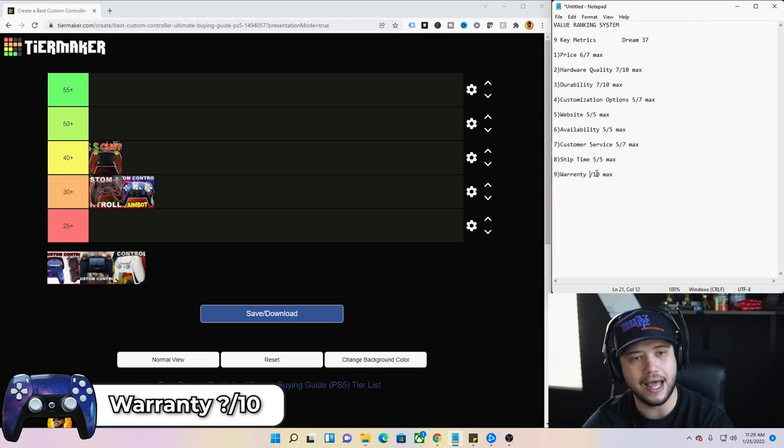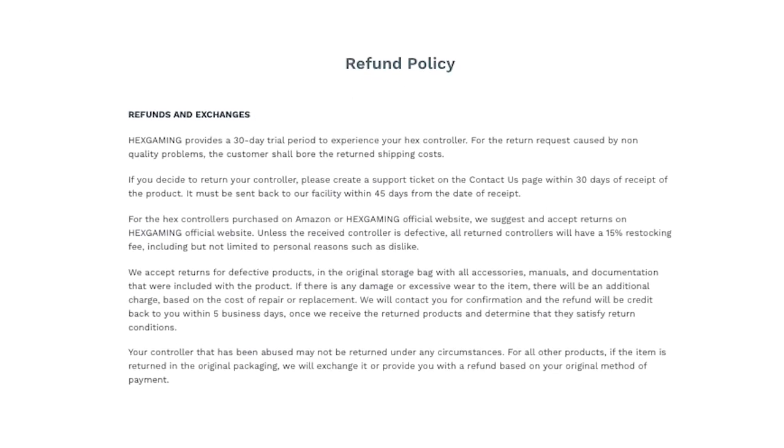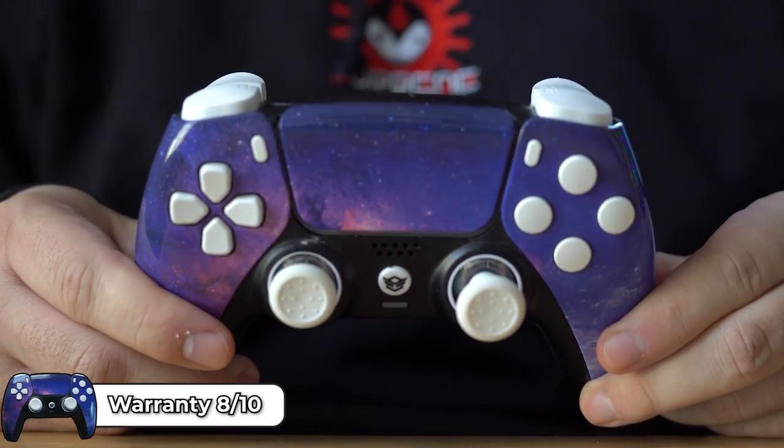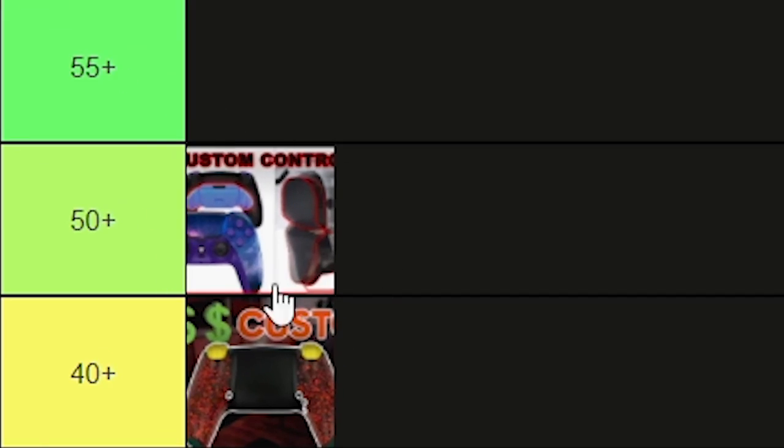Warranty — eight out of 10. I love their warranty policy. They are the only company I know of that gives a 30-day trial: if you buy one, test it for 30 days, and decide the triggers didn't feel like you thought they would, you can return it for a refund — you just pay return shipping. That's called confidence. They're basically guaranteeing you're going to like it. All metrics combined, the Hex Rival scores a 54, putting it right into the 50-plus tier.